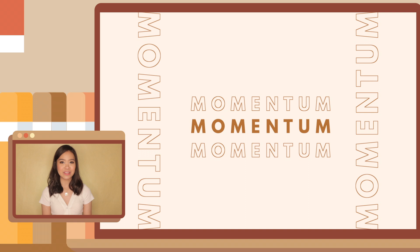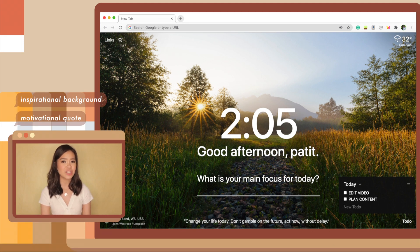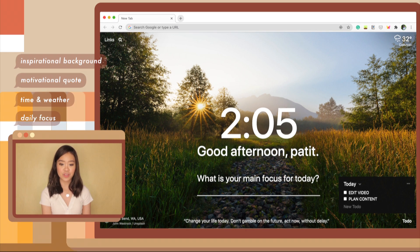The first extension on my list is Momentum. Most of you are probably familiar with this already, but Momentum basically replaces your new tab with a personalized dashboard where you can keep track of almost everything that you need. The picture on the background and the motivational quote at the bottom change every day, so you get a different vibe and a different inspiration every day, which is a nice refresher. With Momentum, you can see the time and add your focus for the day — so for instance, my main goal for today is to film this Chrome extensions video, and I can just write it here as a reminder.